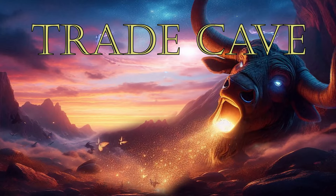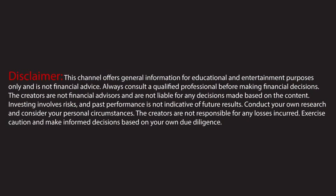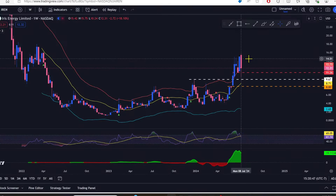The weekly closes are in and you know what that means — it is time for Trade Cave's weekly closes roundup on all of our favorite Bitcoin miners.